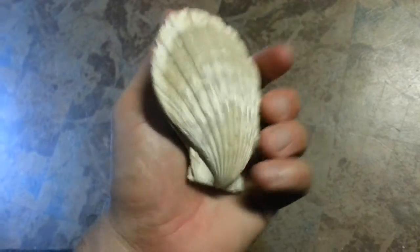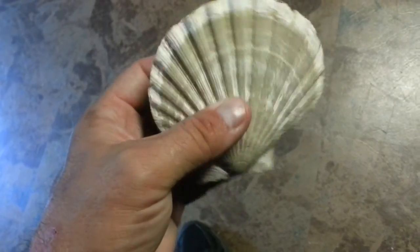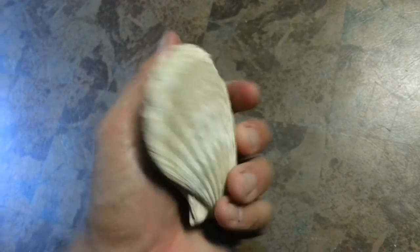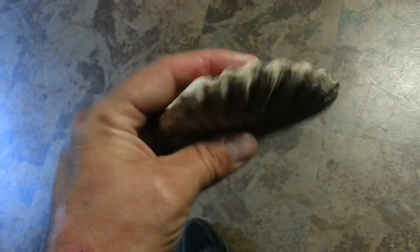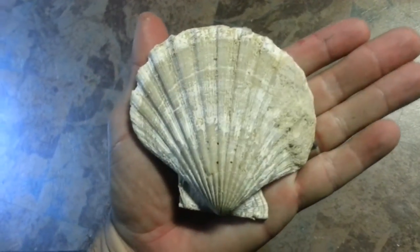Somebody said you need to break it open. I said probably not — it might have something in it, maybe another shell or even a shark tooth or something, because there were shark teeth around in there too. But I don't want to mess it up. I'll leave it the way it is. We're not going to try to open it, so pretty cool.